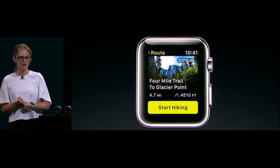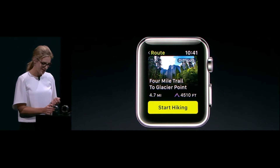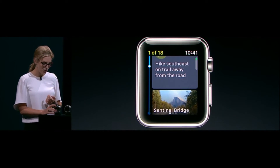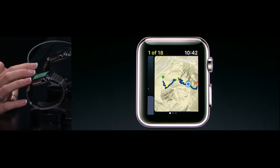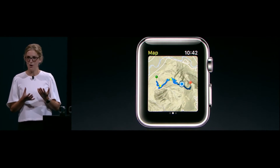So let's take a look at the four mile trail to Glacier Point. This looks like it won't take quite so long, and with that elevation gain, it's sure to still be a great workout. So let's get going. Here I can see my directions, and I can also scroll through to see all of the exciting views and destinations I have coming up. At any time, I can swipe right to check in on the map and see my current location and my route progress.